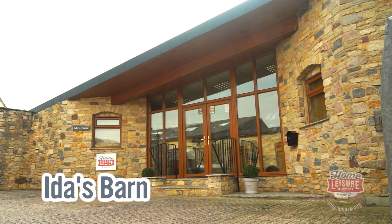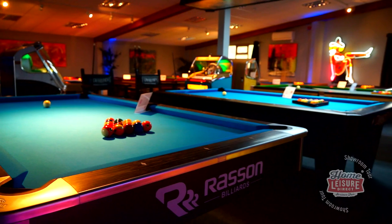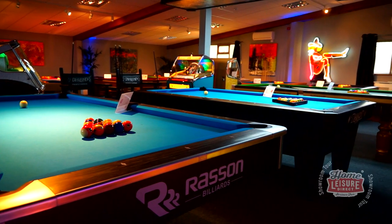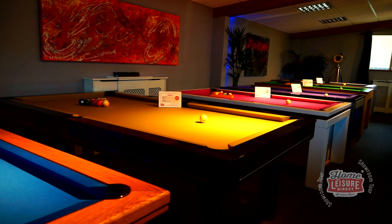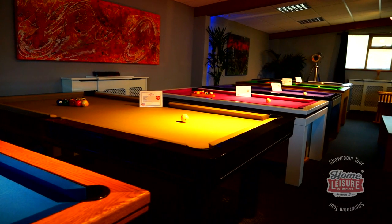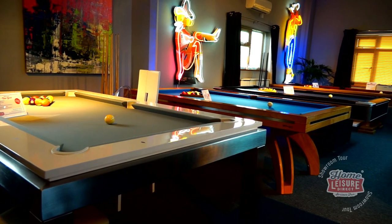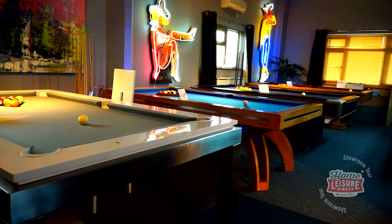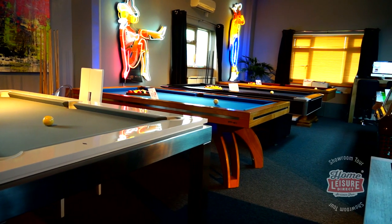Our first showroom, Ida's Barn, is home to many of our luxury pool tables and pool dining tables. In fact, this showroom has the distinction of holding the largest luxury pool table collection in all of Europe. The pool tables on display here come from some of the world's most prestigious pool table manufacturers and range from £2,000 all the way up to £26,000 in price. We're proud to say that many of these tables are completely exclusive to us.